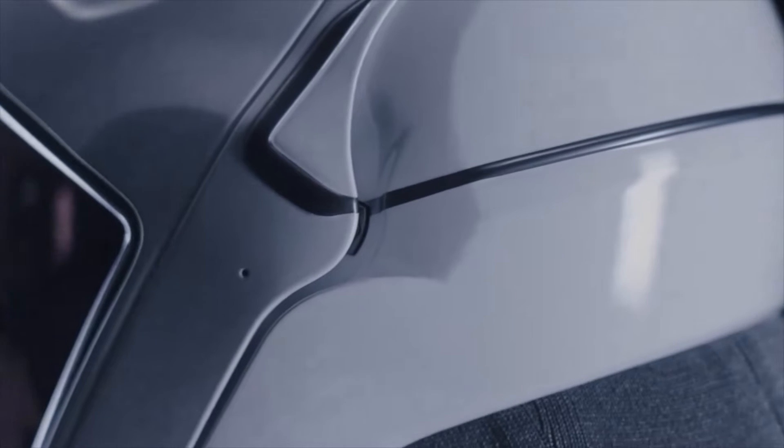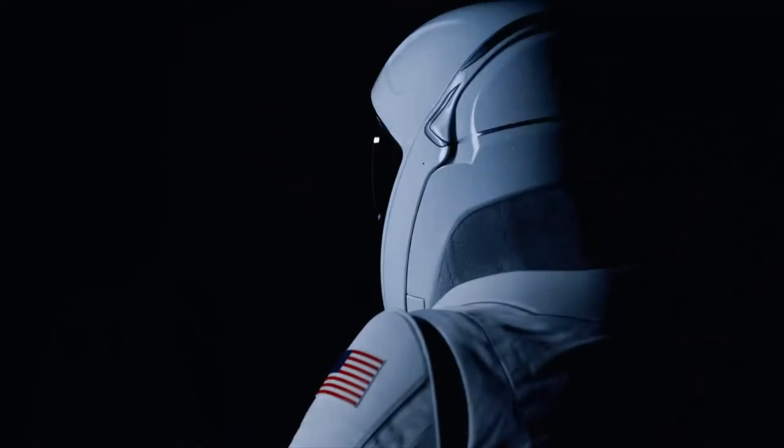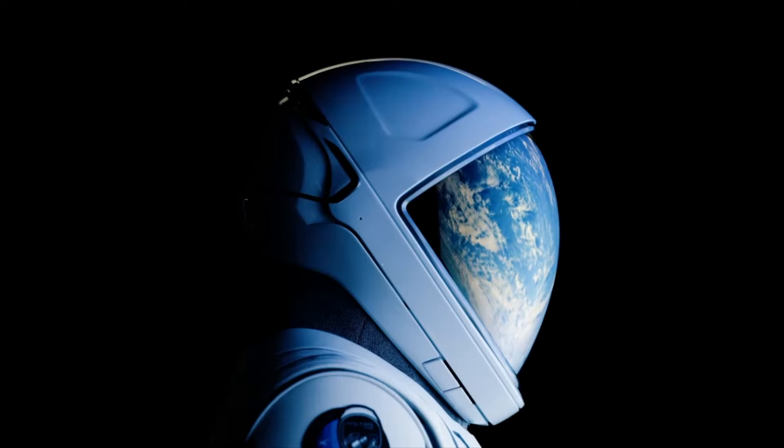Building a base on the moon and a city on Mars will require millions of spacesuits. The development of this suit and the execution of the spacewalk will be important steps toward a scalable design for spacesuits on future long-duration missions as life becomes multi-planetary.